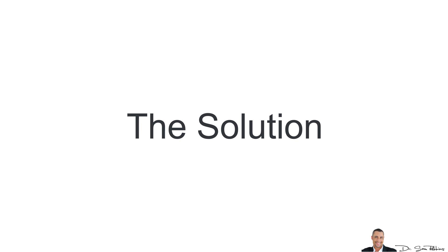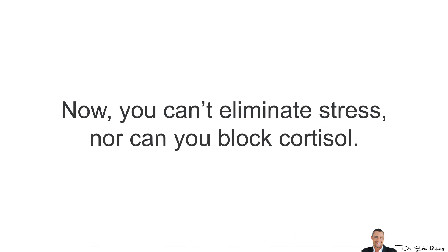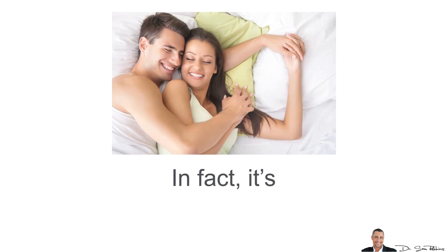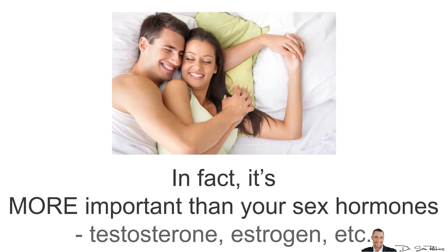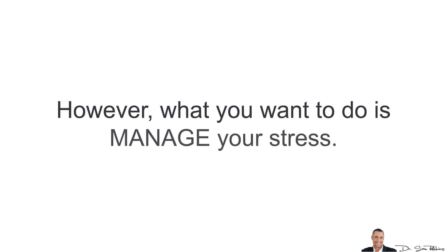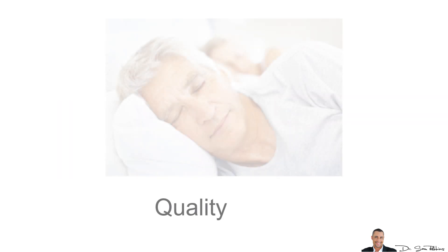Let's talk about the solution. You can't eliminate stress, nor can you block cortisol — and you don't want to, because cortisol is a hormone that's essential for survival. In fact, it's more important than sex hormones like testosterone and estrogen. However, what you want is to MANAGE your stress. Here are some things you can do.